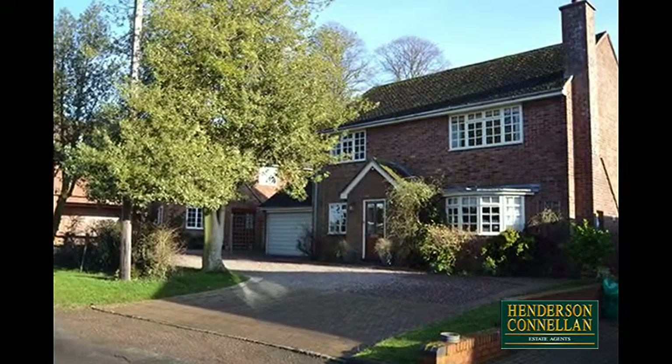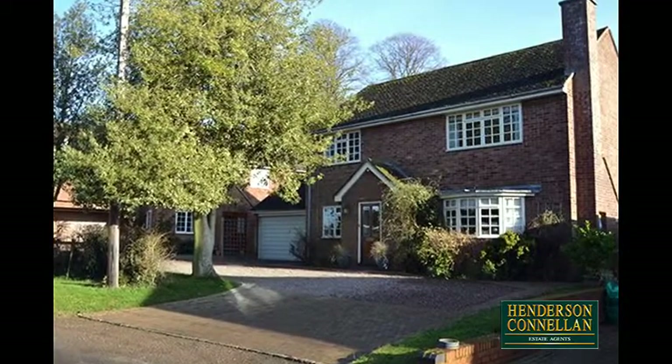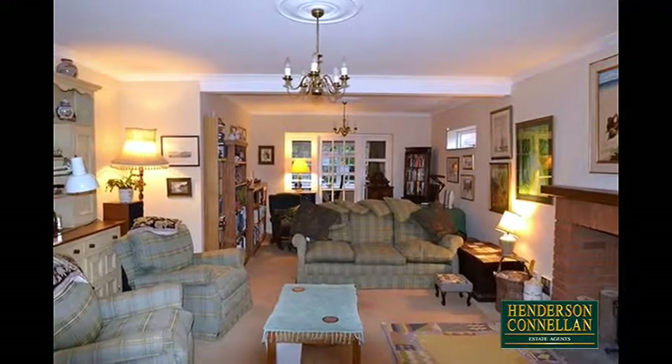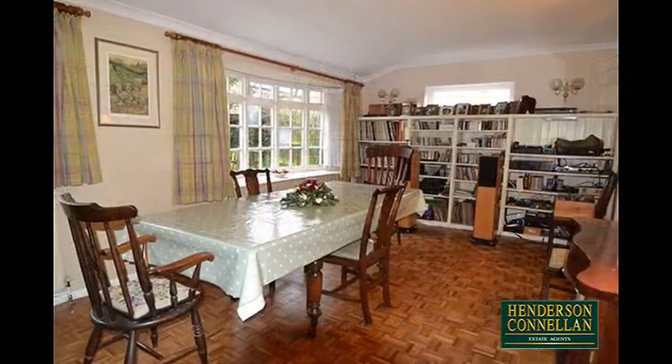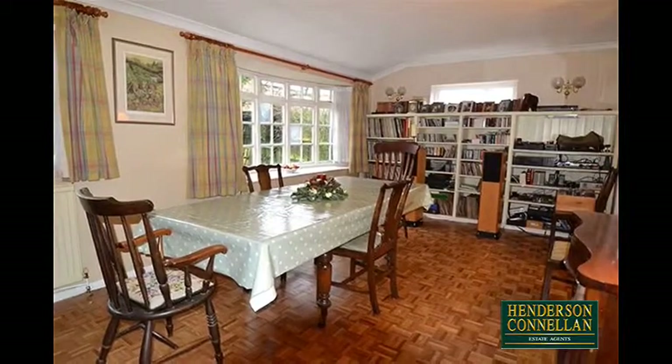The property has been tastefully extended and includes an entrance hall with understairs cupboard and access to the large guest WC. The generously sized living room offers a feature bay window, a cast iron multifuel burner and a French door into the well-proportioned dining room with stunning block parquet flooring and a bow window that overlooks the rear garden.